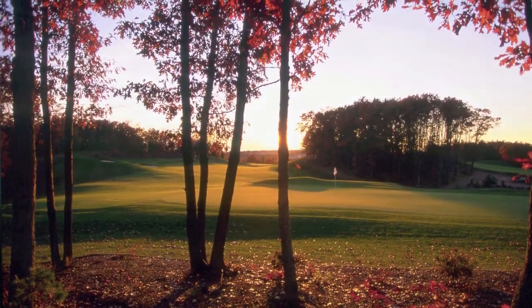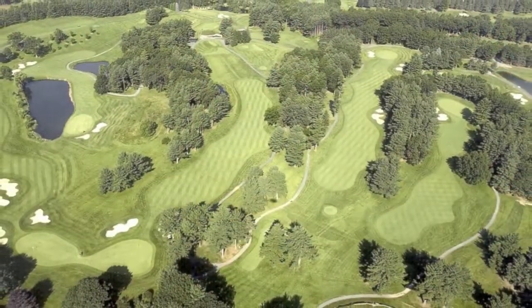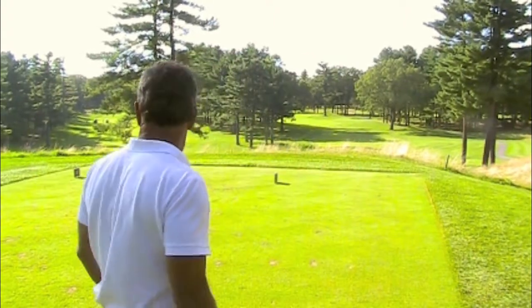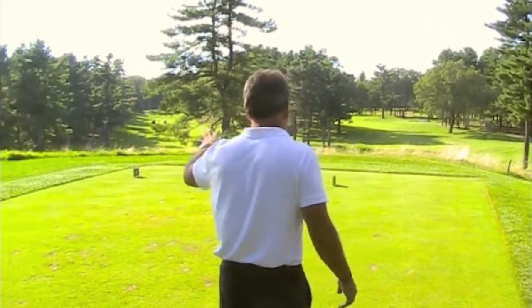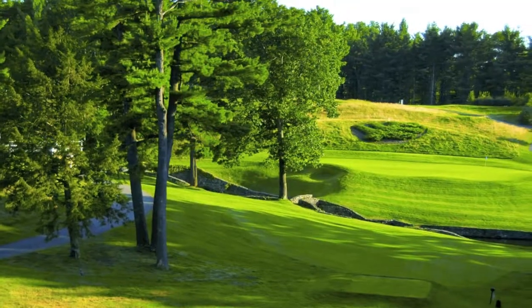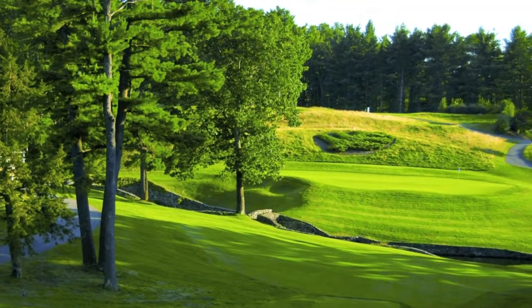It was actually built in the 50s, and when you look at the design, one of the things I really love is the old-style nature of these different colored grasses that create a beautiful contrast. If you look out and around you can see how it frames holes. It looks like a US Open site that you'd see at Shinnecock. Every hole has a lot of character and it's got some beautiful trees on it.